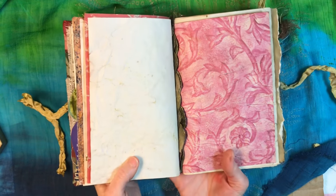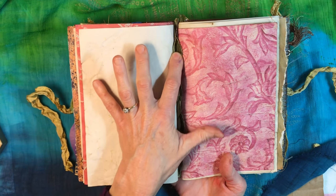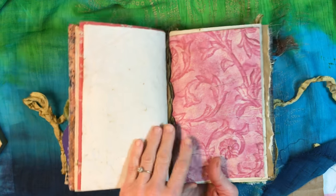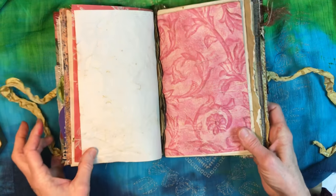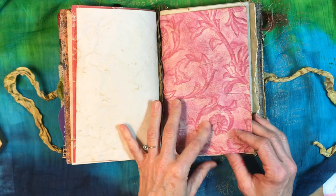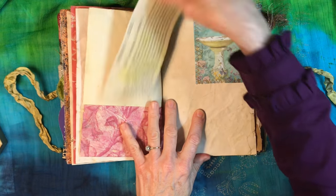In between the first and the second signature there is this little pretty trail of leaves that has been glued in — they're kind of velvety, from my collection. I think they're really pretty. We start this next signature off with some contemporary paper that has been tea-stained, with just a pretty bright color and a vine look — that's why I chose it.